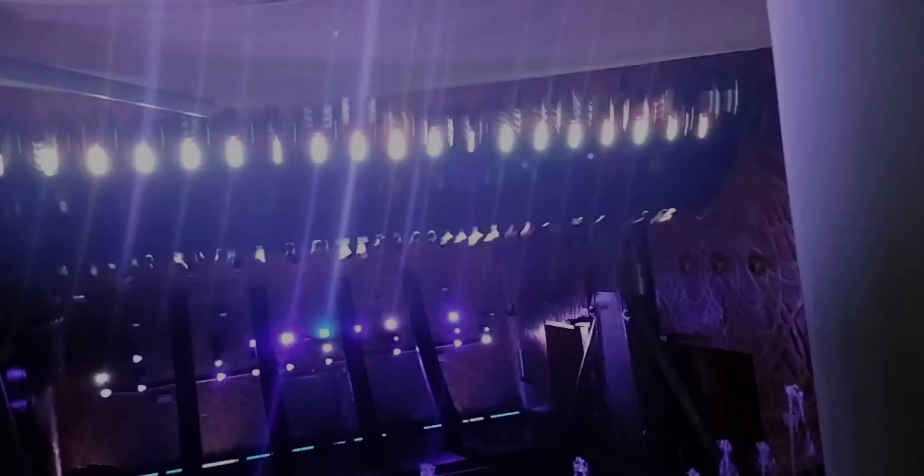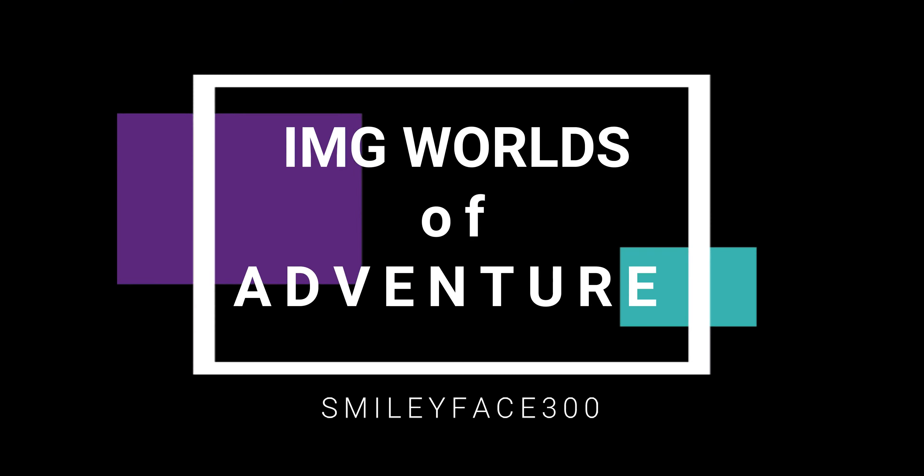Welcome to SmileyFace 300 channel. This time we will bring you to AMG World of Adventure.